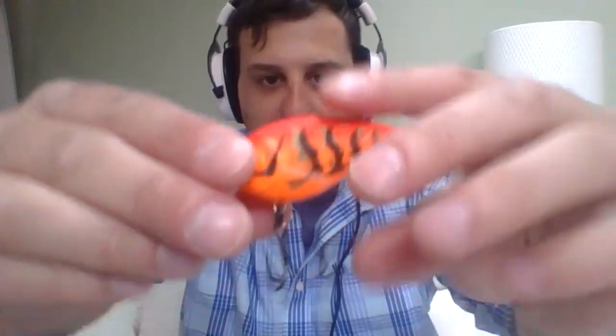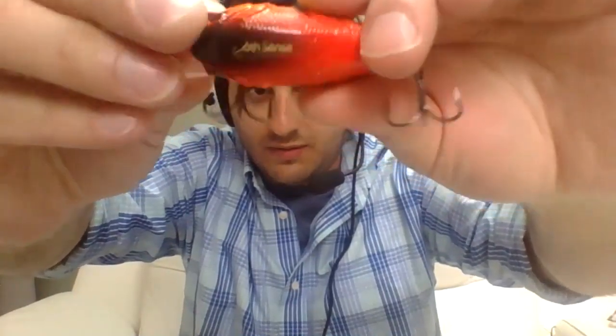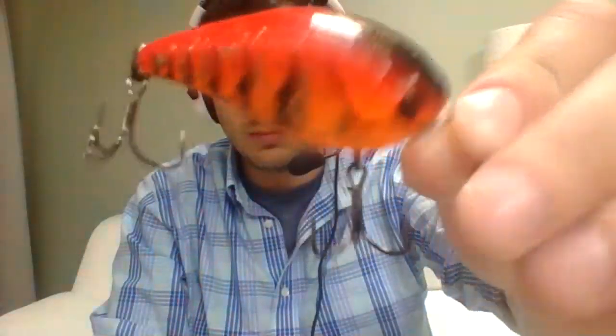My most successful hard bait this season so far has been the Six Cents Crush Crush 70. I got this bait in last month's box and I've already caught quite a few fish on it. We can examine the wear and tear on the paint - I've probably fished it consistently for 12 hours or more. I've fished it really hard and the paint is sticking on the bait really well. There are some decent catches with these three baits.